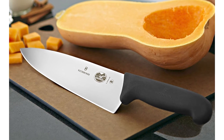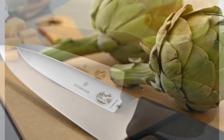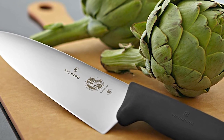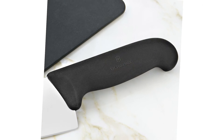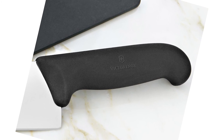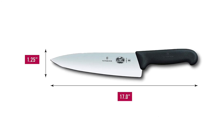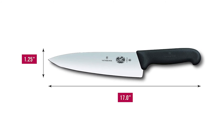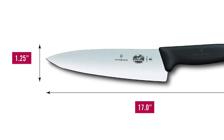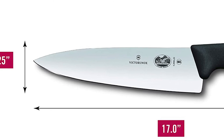With a razor-sharp edge that rarely requires sharpening, this knife promises both ease and efficiency when slicing cooked and grilled meat or larger foods. Furthermore, this knife comes with a non-slip ergonomic handle made of thermoplastic elastomers. The non-slip patented Fibrex Pro Handle is designed for a secure and comfortable grip no matter the hand size — making it the best chef knife of your life.